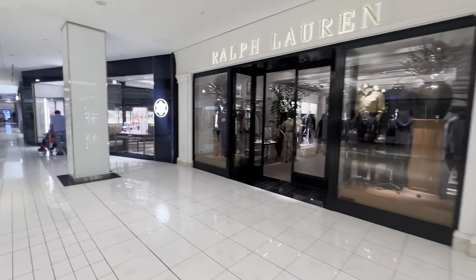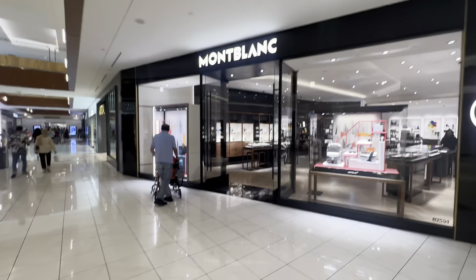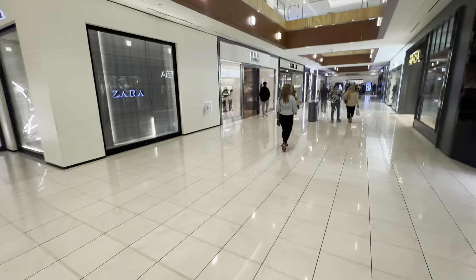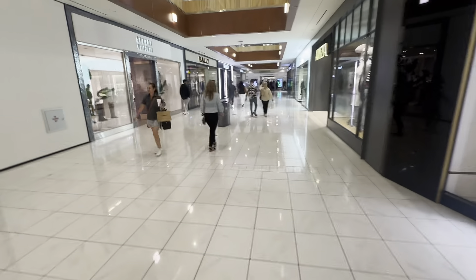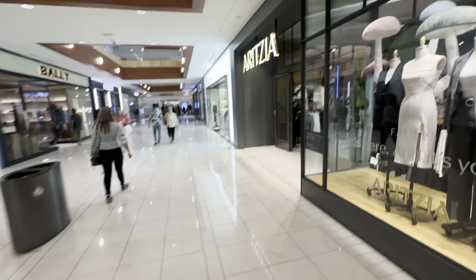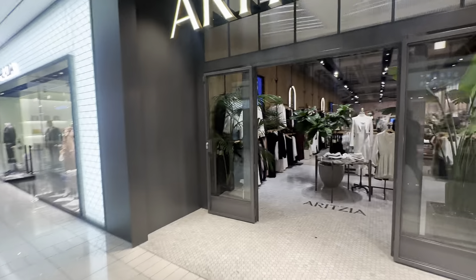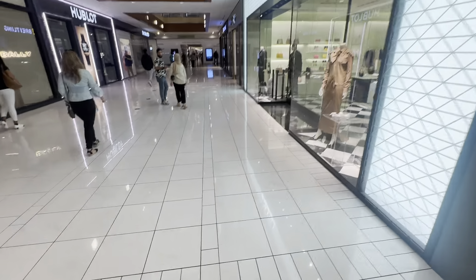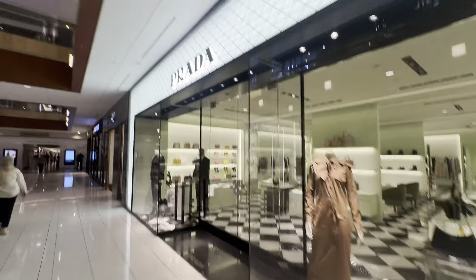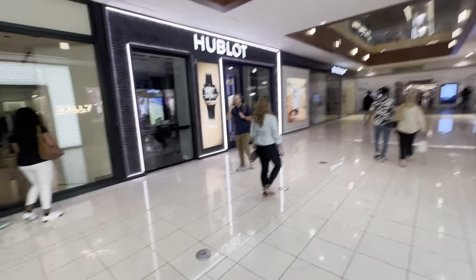There's Ralph Lauren. I haven't been in there in a while. I think that's Mont Blanc — that used to be a Juicy Couture, remember Juicy Couture? Aritzia — people actually really like this store, I've never been in there. Oh, here's a little Prada store. They were getting a bigger one, but this is the small one.